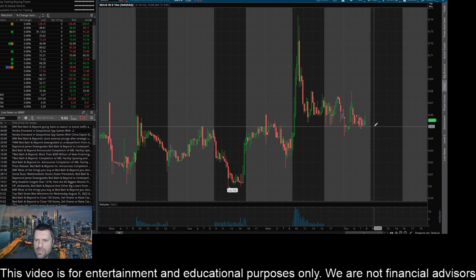I think if the sellers can push this thing below this level and close it below the 65 cent mark on the 15-minute time frame, I can definitely see this thing coming down and hitting this area of about 62 cents or 62 and a half cents.